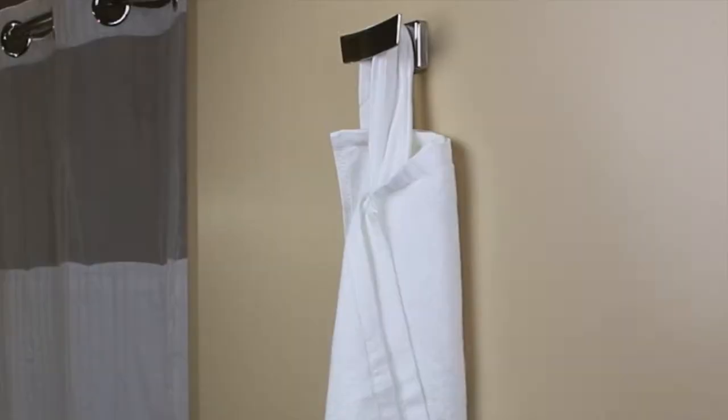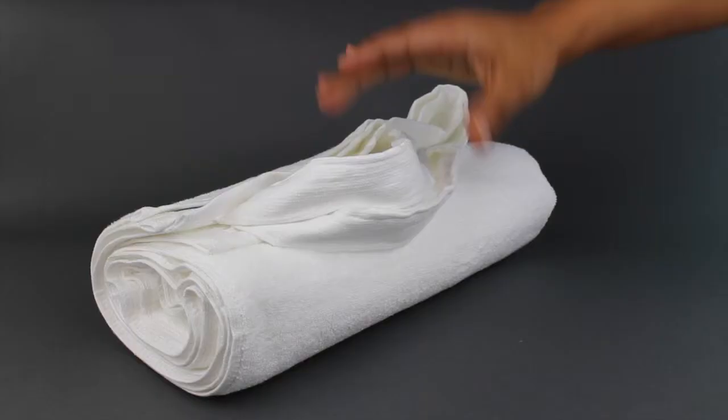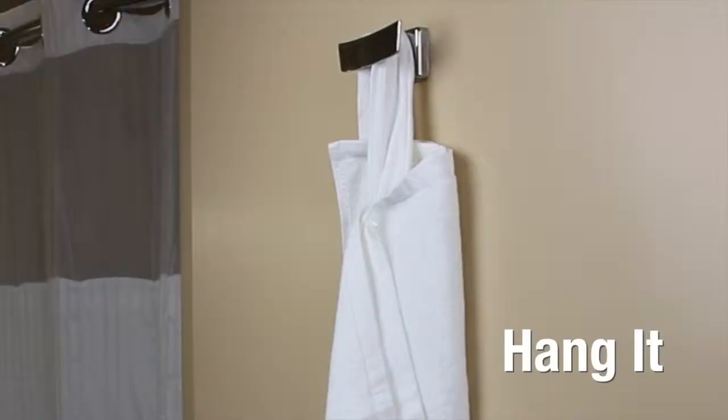It even hangs dry perfectly on most hooks. Handle Towel is fluffy, made with 100% cotton, and even dries fast. Just grab it, use it, and hang it.